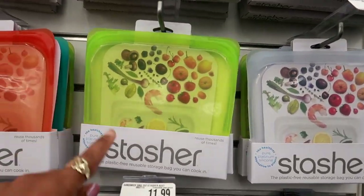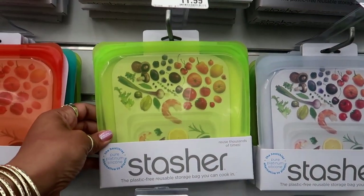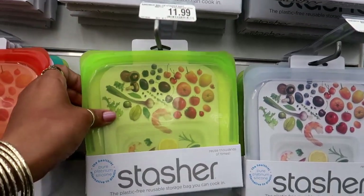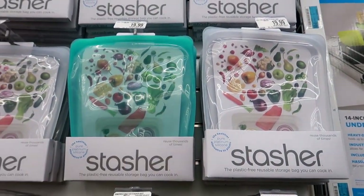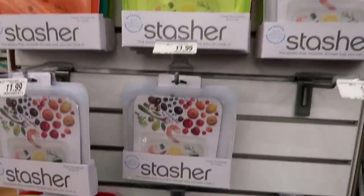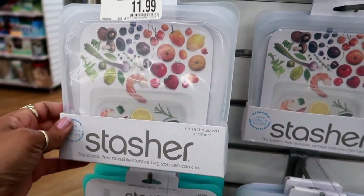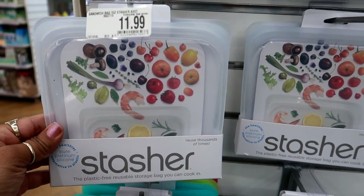I just saw these — they're called Stashers. It says 'the plastic-free reusable storage bag you can cook in.' Isn't that interesting? Look at that, $11.99. I'm interested in that, and they have a bigger size for $19.99. I have never heard of these. It says plastic-free pure platinum silicone, reused thousands of times. That's cool!